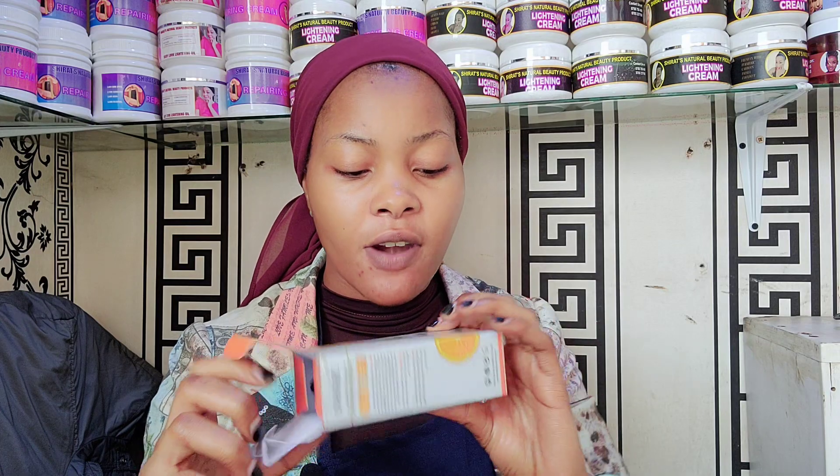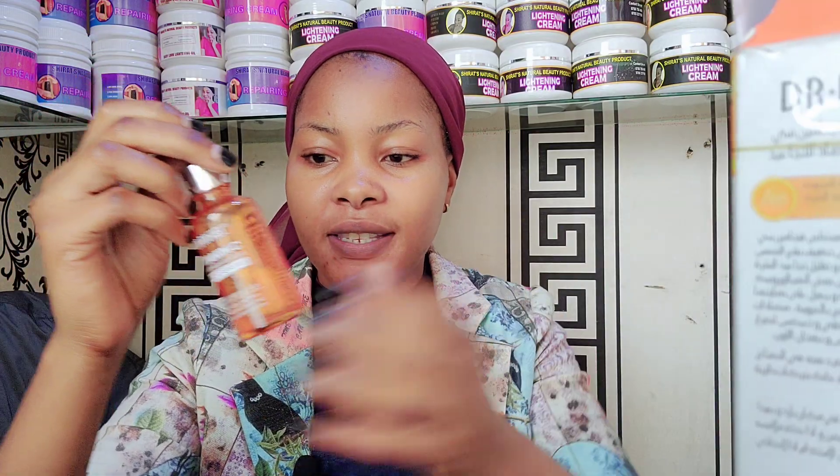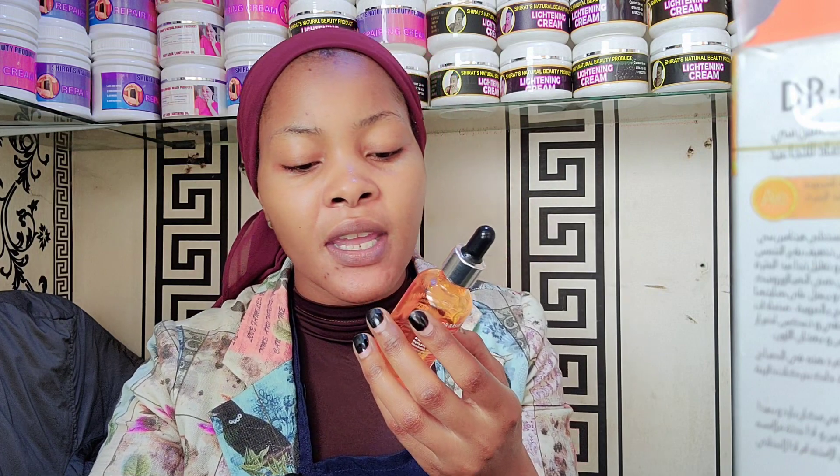Hello guys and welcome back to my channel. In this video I just want to talk about the best anti-aging serum, Dr. Rachel. It's a very nice serum — very nice. This serum is great for people who want to brighten up their skin and at the same time anti-age. It's a brightening serum.